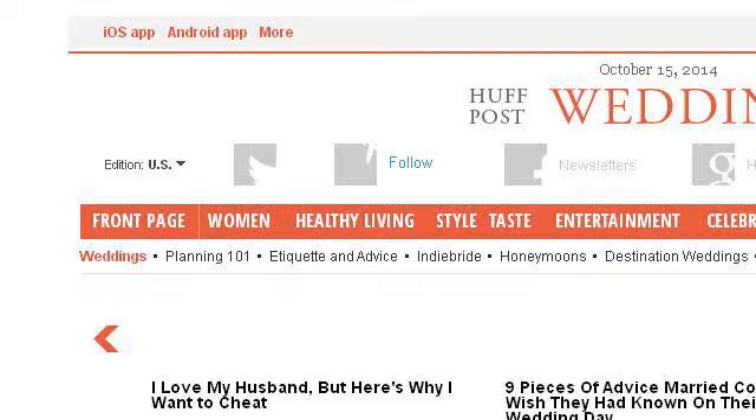Our top rank site to learn about how to show a dog in the ring is www.huffingtonpost.com, specifically the page titled 'How to Buy Wedding and Engagement Rings Online.' Here's the link.